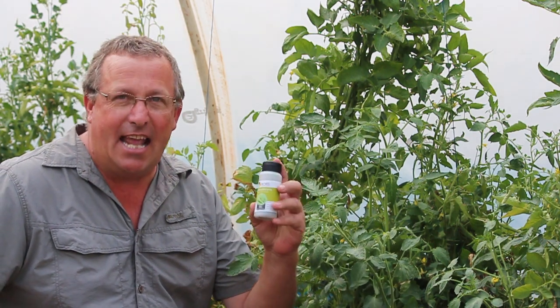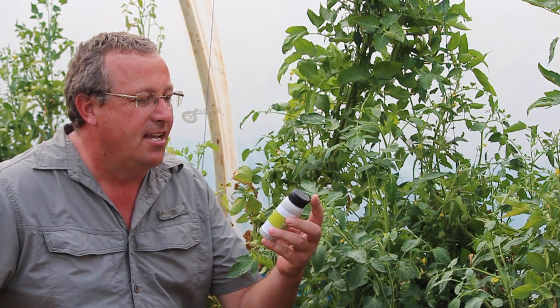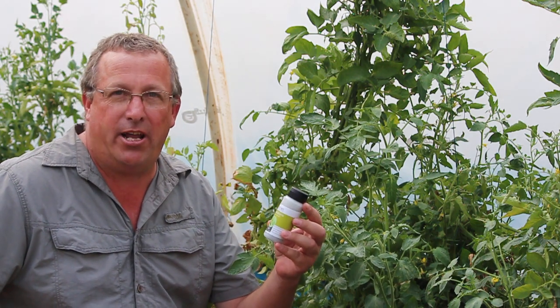Hey guys, Sean from Living Seeds here. Today we're talking Nessie bugs, Nesidiocoris. This is a really exciting predatory bug.